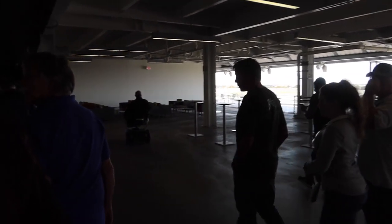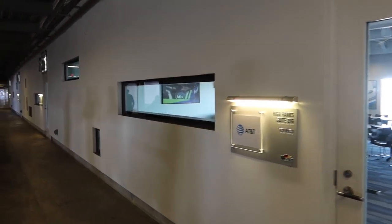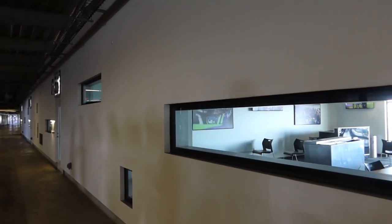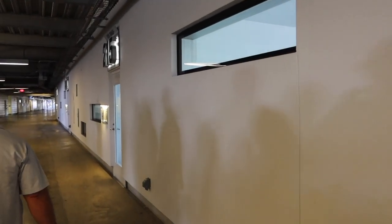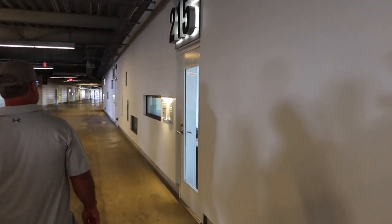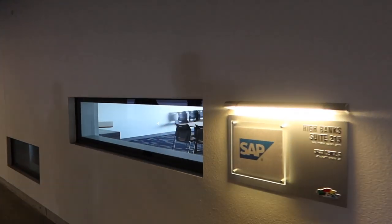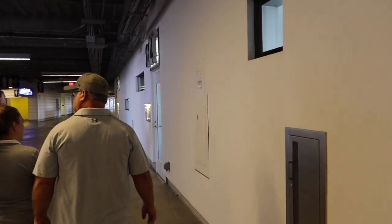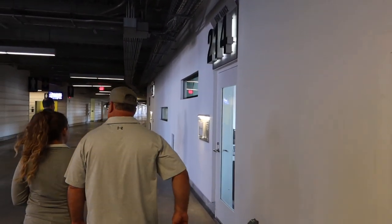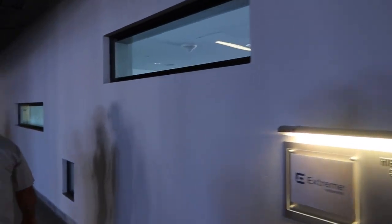Now we're down to the 200 level. A lot of times there are group tickets you can buy for these suites — I've been here before for Monsters Radio 104.1 in Orlando. They'll rent out a place and have some food in there. Or sometimes you can buy packages from Daytona International that include driver meet-and-greets or Q&As using the suites.